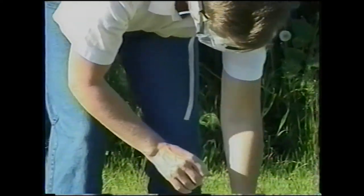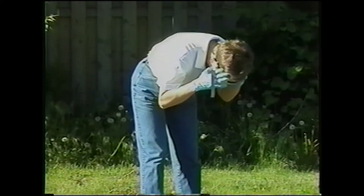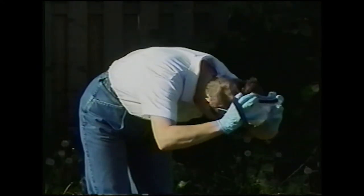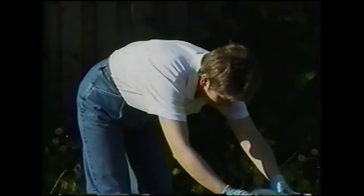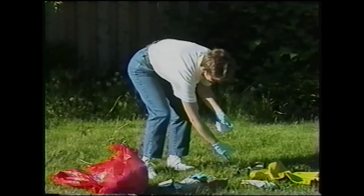Bending forward to prevent any dust that has settled on the top of the mask or goggles from dropping into the face, remove both the mask and goggles. The mask will be disposed of as a biohazard. The goggles may be cleaned for future use.